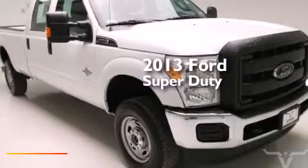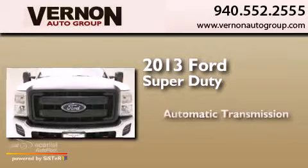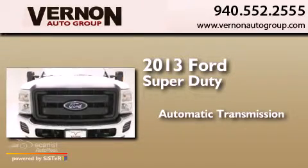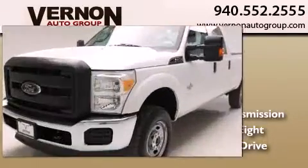This is a 2013 Ford Super Duty. This truck has an automatic transmission, a 6.7-liter V8, and the added safety and control of four-wheel drive.